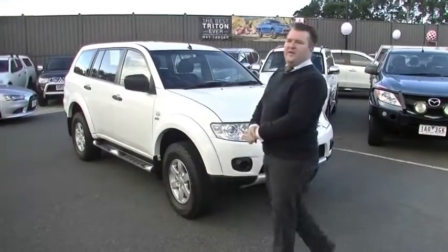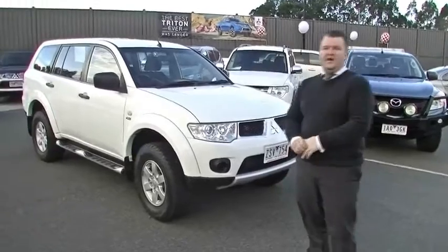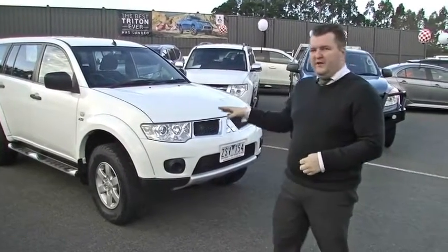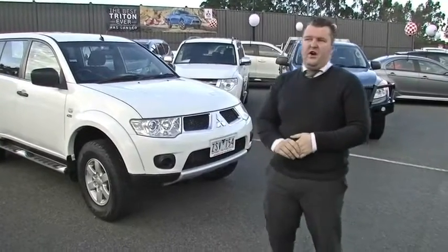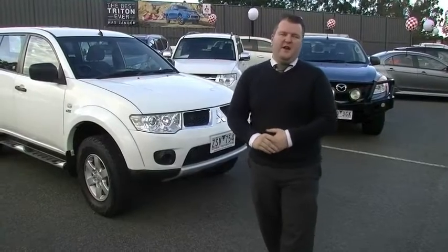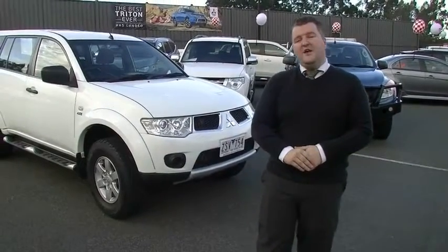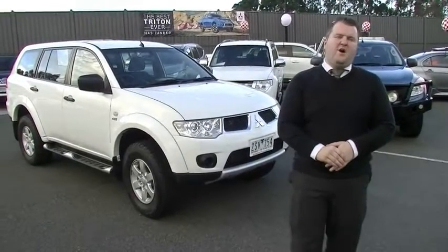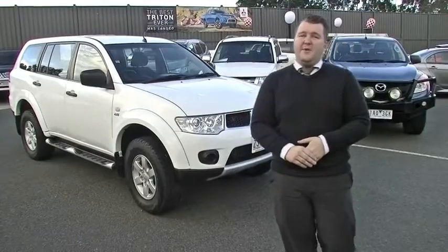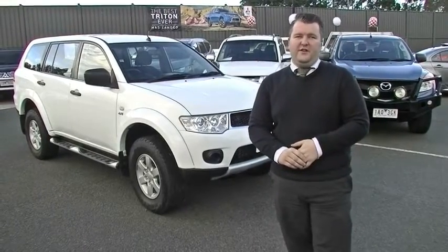Thank you for watching this walk-around tour of our 2013 Challenger. As you've seen, amazing condition on the outside, brilliant condition inside, already fitted with quality tyres and the Hayman Reese tow bar — so we're ready to take your family on its next adventure. Do be very quick for this car. Give us a call: 9907 0555. And don't forget to ask your salesperson about a five-year mechanical protection plan that this car qualifies for, which now includes 10 years of roadside assistance. Thank you for watching.